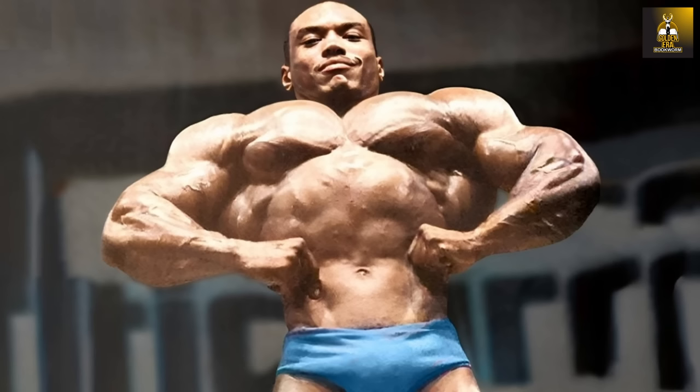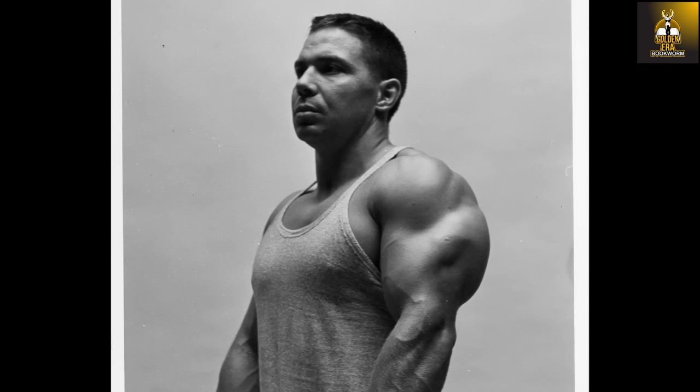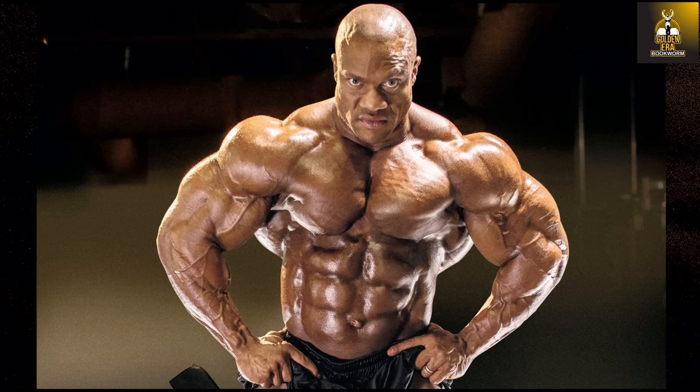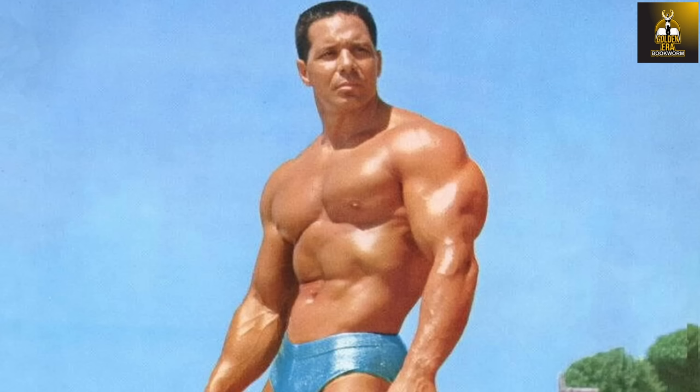Golden era bodybuilders had this unique look with massive chests and arms and great back development, but are often criticized for having relatively small deltoids, especially when you compare them to the bodybuilders of today. Just look at these photos of Arnold in his prime with his ginormous barrel-like chest and bread loaves for arms and tiny waist, but if we look at his deltoids they were relatively small in comparison.